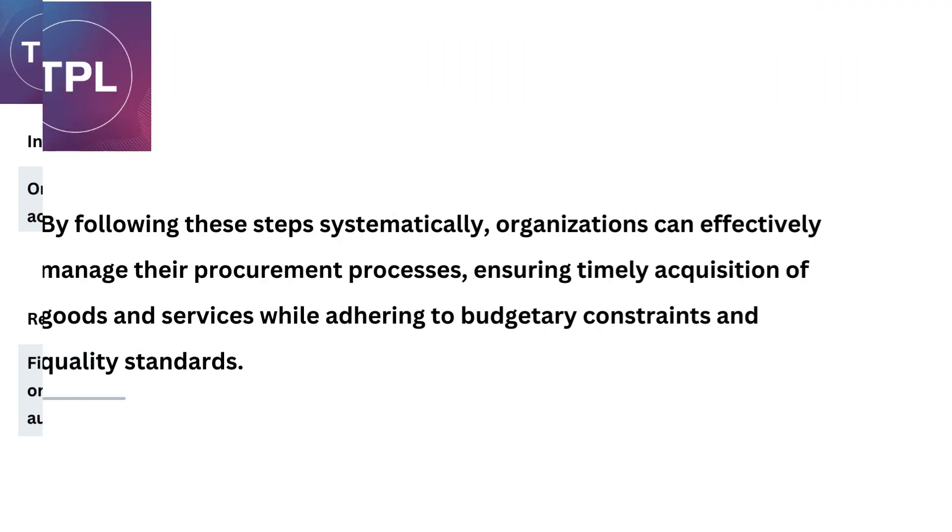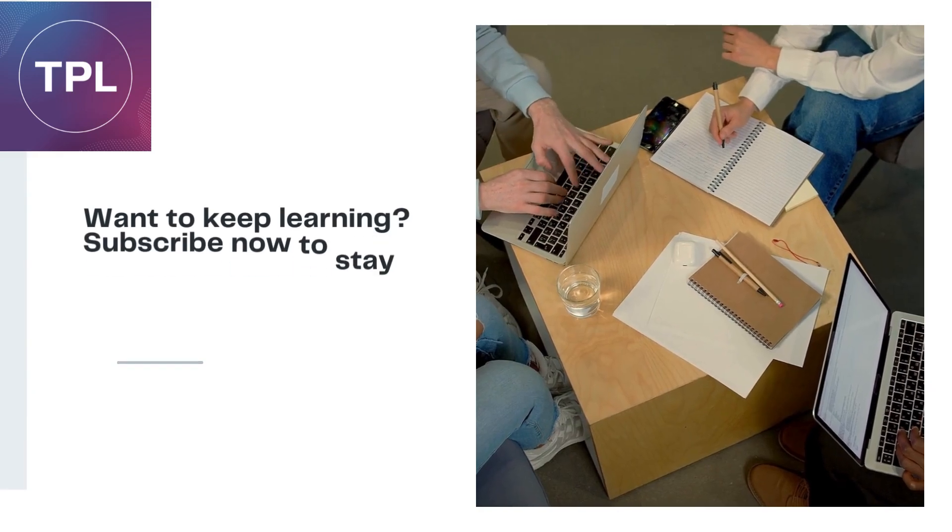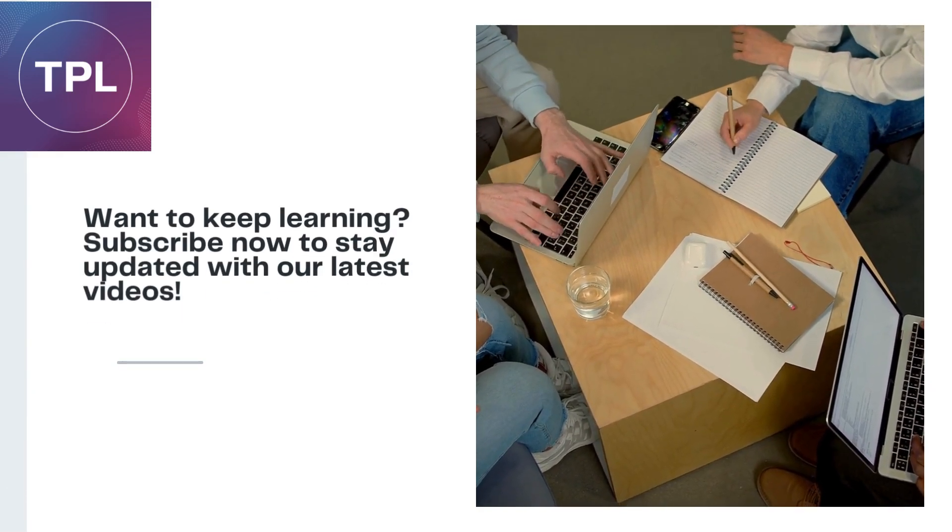By following these steps systematically, organizations can effectively manage their procurement processes, ensuring timely acquisition of goods and services while adhering to budgetary constraints and quality standards. Want to keep learning? Subscribe to the Procurement Life channel for more insights on procurement.